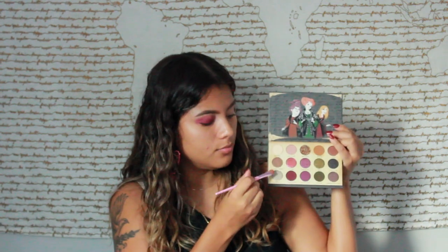These shades are definitely beautiful. It doesn't take a lot to build it up, to be honest. There's not a lot of kickback, which is kind of different for ColourPop — I've tried a lot of their palettes and they do tend to have some kickback. There's honestly not that much for this palette, so I'm very pleased.